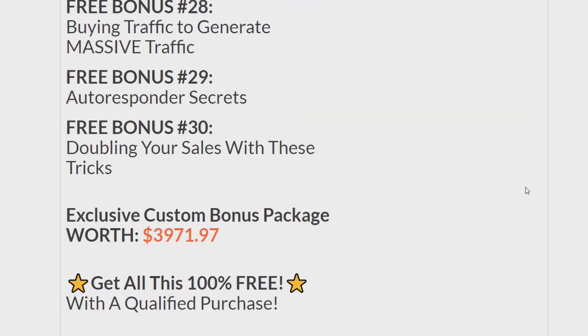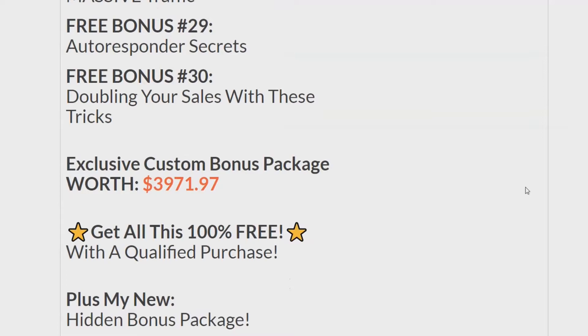You get them 100% free with a qualified purchase — that means you have to purchase this program through my affiliate link in order to get these bonuses. And not only that, you also get my new mega hidden bonus package. So with my new mega hidden bonus package and the other bonuses, it's worth well more than that $3,971.97.